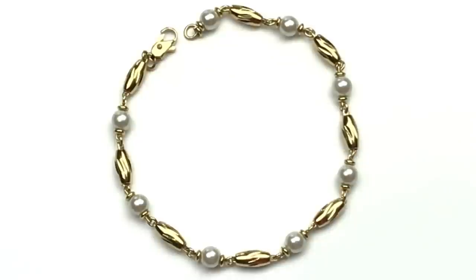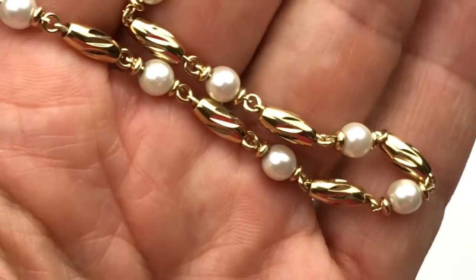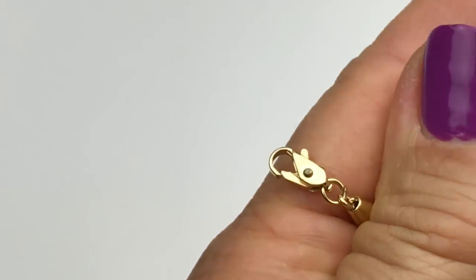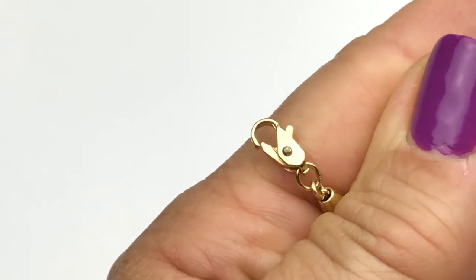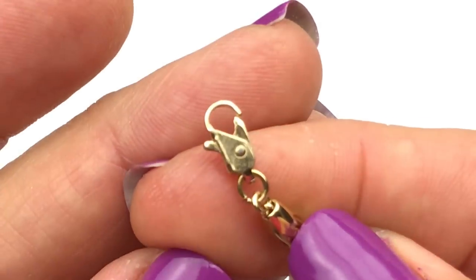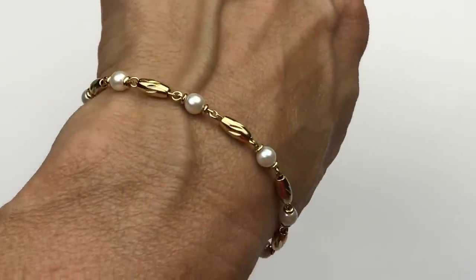This is a very sweet bracelet made with pearl or faux pearl and these very pretty cylinder-shaped twisted gold beads. The gold on this is bright, and these are all linked together. It definitely looks better up close. It has a lobster clasp and there is no name, but this so reminds me of maybe like a Monet. I think it's very dainty, very feminine — I like this one.